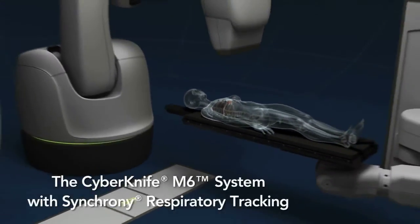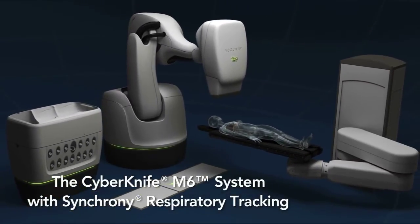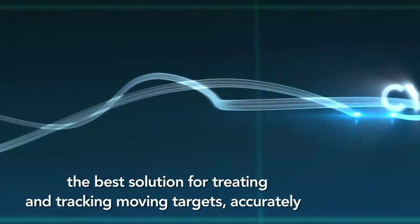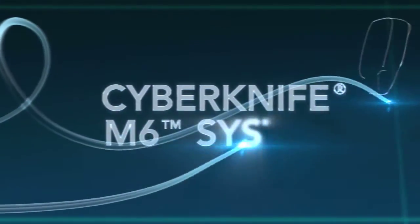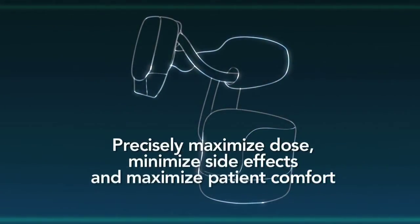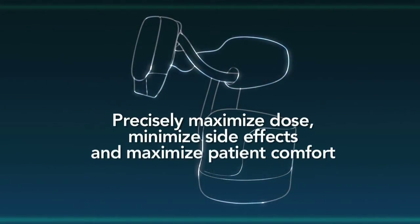The CyberKnife M6 system with synchrony respiratory tracking is the best solution for treating and tracking moving targets accurately. Now, even the most complex cases can be treated non-invasively with confidence and without compromise.